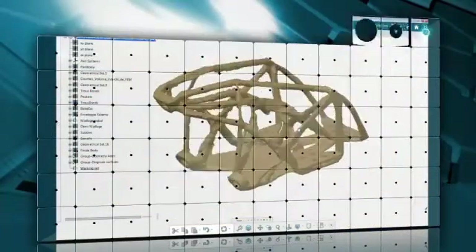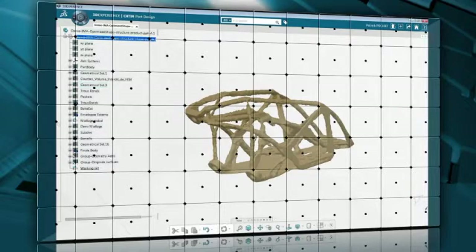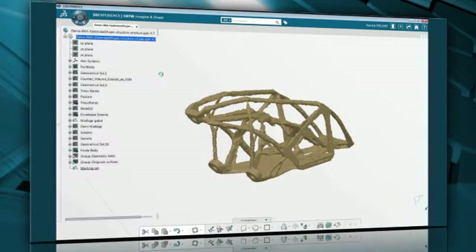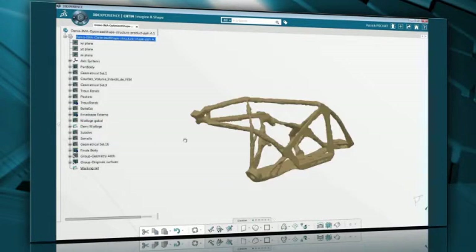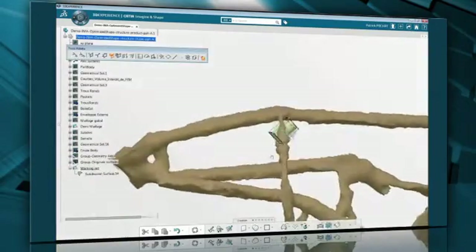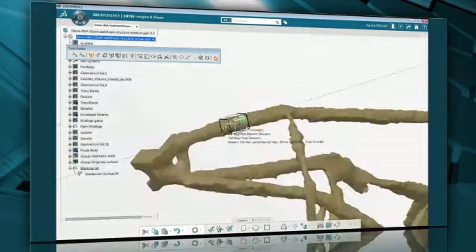In this demo, you'll see how we can quickly create an actual part based on a part-optimized mesh from Tosca. Using CATIA Imaginate Shape, we can use this geometry as a template or reference. Since it's symmetrical, we only need to recreate half. We'll start with the basic cylinder that approximates the diameter of one of the branches and quickly position it in place.